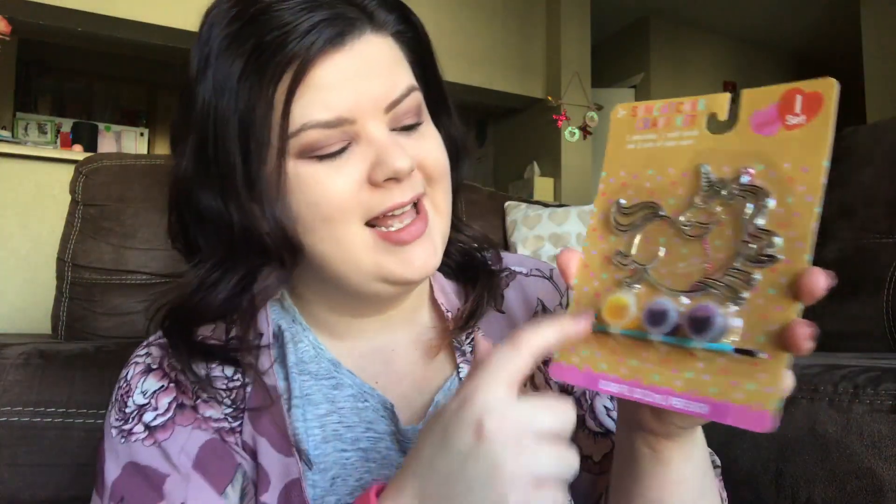I got her this Suncatcher craft kit which has a unicorn — of course, her favorite. It comes with three little paint pods and a little paintbrush. I thought she could hang this up in her window when she's all done and she would love it. This was a dollar also, so a really good deal.